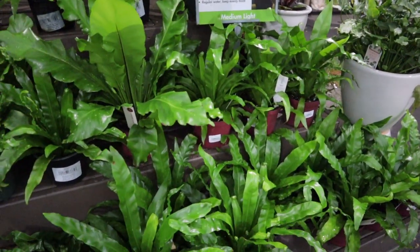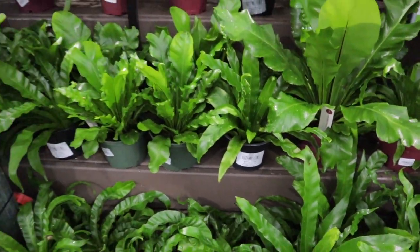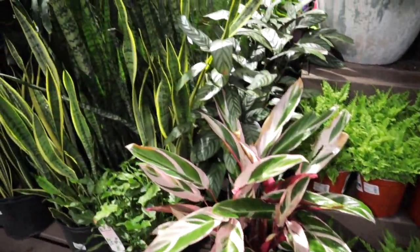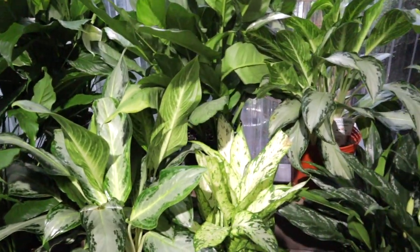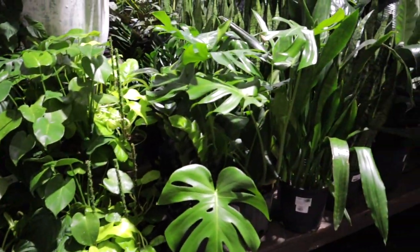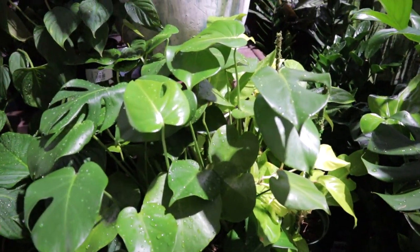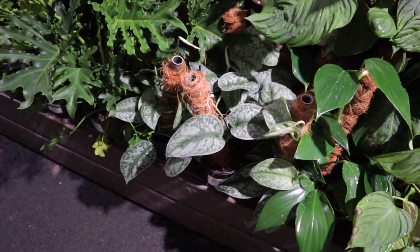Some different fern varieties — $16.99. I do like that Pikes labels the plant name along with care instructions, which is really helpful because not everyone can name every plant off the top of their head. That's a really beautiful stromanthe. Monstera deliciosa — $99. There's also the fuzzy petiole philodendron — $19. They also have silver sword philodendrons — $39.99 for the silver sword. Scindapsus exotica down there, adansonii, and some more philodendron varieties.